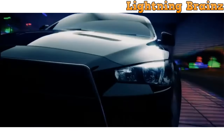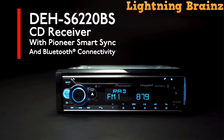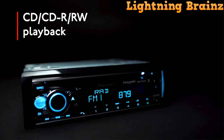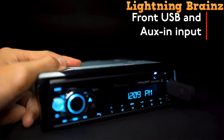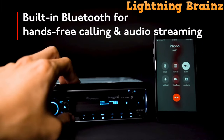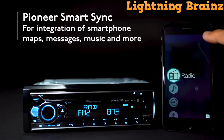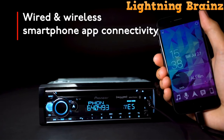Finally, at number one, we have the Pioneer DEH-S6220BS. The Pioneer DEH-S6220BS Single-DIN Car Stereo is a versatile car audio system that enhances your driving experience with a range of features. One of its standout features is the built-in Bluetooth functionality, allowing for hands-free calling and audio streaming. It is also compatible with Pioneer's Smart Sync app, which offers multimedia functionality, expanding your control over navigation, smartphone access, and music. This car stereo works seamlessly with the SiriusXM satellite radio tuner, providing access to a wide range of satellite radio channels. Voice control is supported, allowing you to interact with apps like Waze or Google Maps without taking your hands off the wheel.